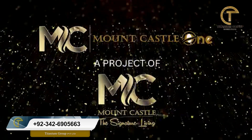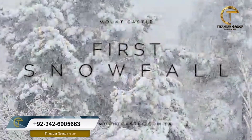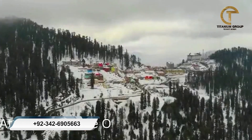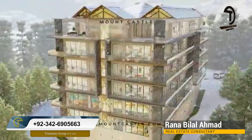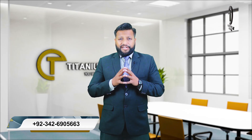These are private and well-known developers. If you talk about the location, it is located on the left side of Bhurban. This is a project of Bhurban.